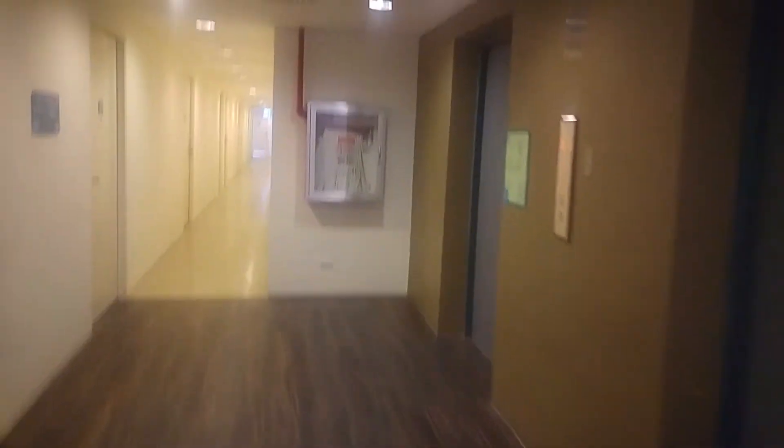It's on the 6th floor. These are the amenities floor units. Right here, this is one.